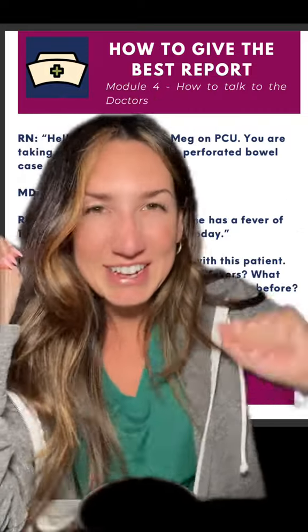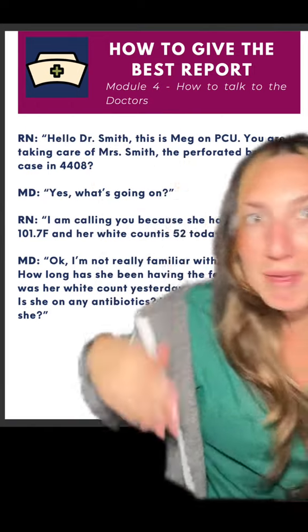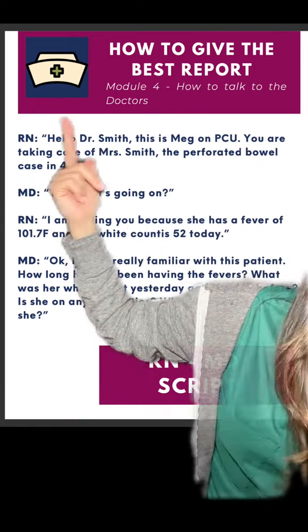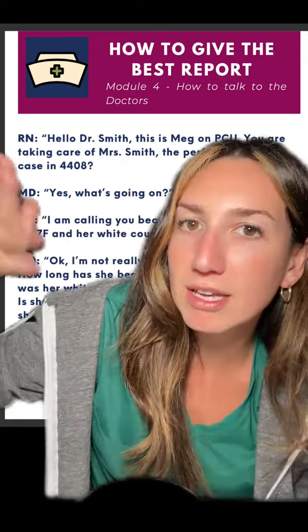This is the exact script you're going to use to call the doctor. 'Hello, Dr. Smith. This is Meg on PCU and you're taking care of Mrs. Smith in room 4408. Remember the perforated bowel case?'